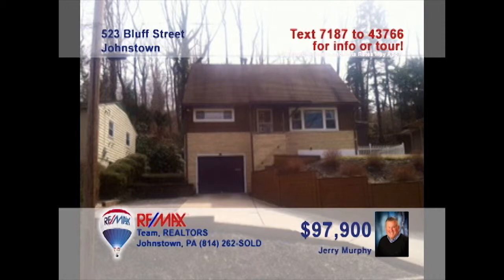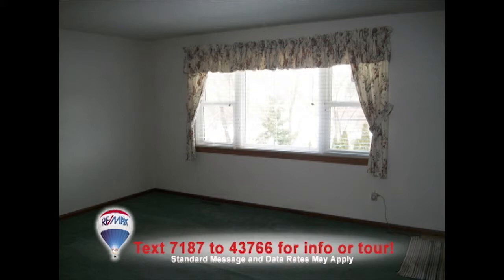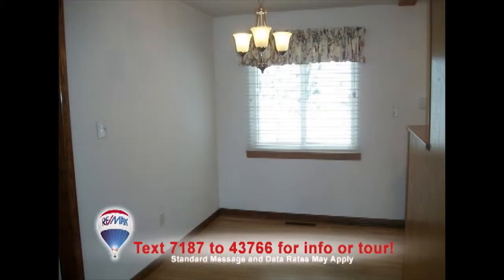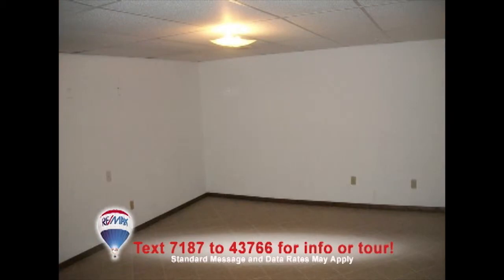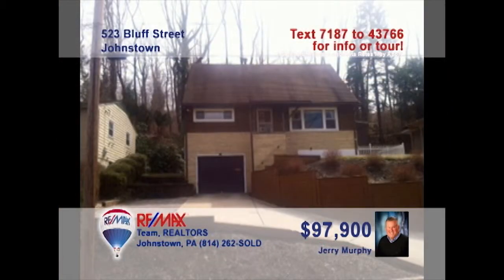Jerry Murphy invites you to see this lovely four-bedroom Southmont home with central air. The living room is flooded with natural light from the large windows. You'll find a kitchen updated with new counters and ceramic floors. Your furniture will look great on the dining room's hardwood floors. Entertain friends in the lower-level den that's waiting for your finishing touches. You'll also find two completely remodeled bathrooms. Take a tour with Jerry right away.